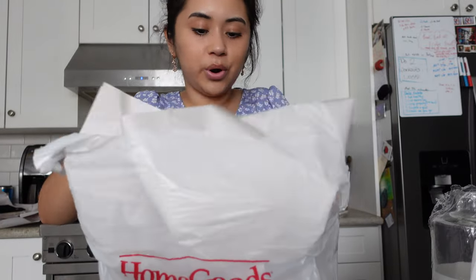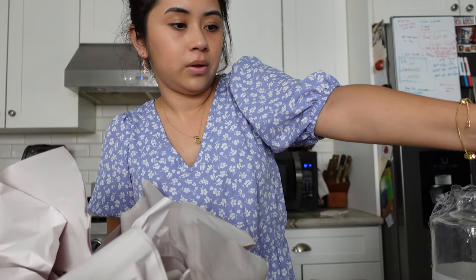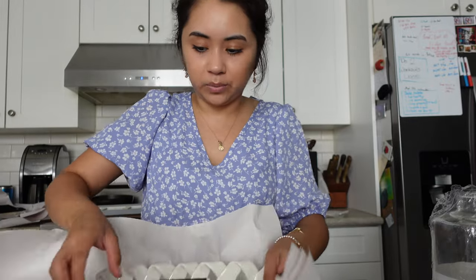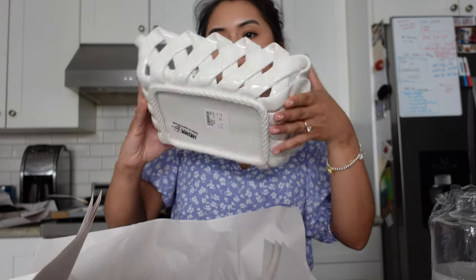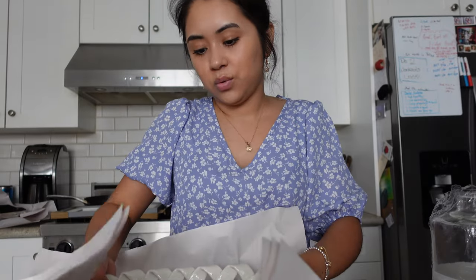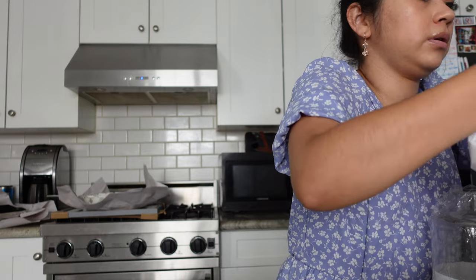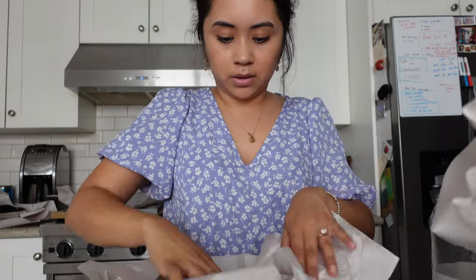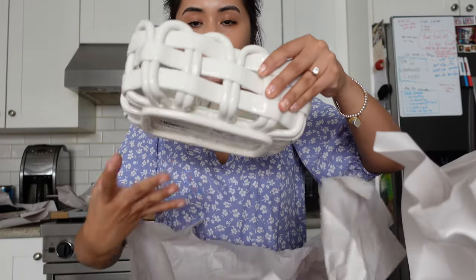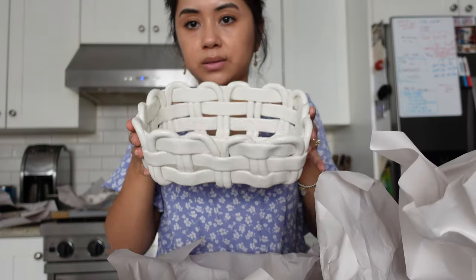A few more Home Goods items — we picked up this little plate that would be nice as a trinket tray, or I might leave it in the kitchen. That was $12.99. We also have another tray that looks more like a little bread basket — that was also $12.99. Super cute!